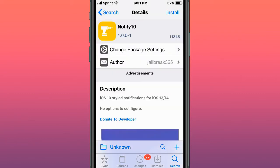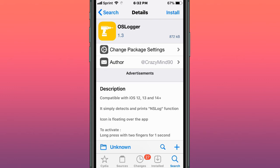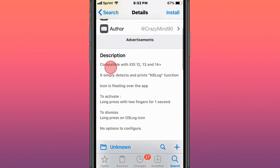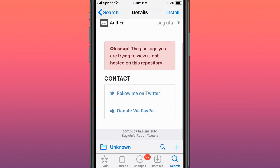This tweak is called Notify 10 — iOS 10 styled notifications for iOS 13 and 14. This tweak is called Calm — redesign the launch screen with a new beautiful design and more features. This tweak is called OS Logger — simply detects and prints NS log functions. This tweak is called Swim Miss Suto — beautified notification banner tweak for iOS 13 and 14.